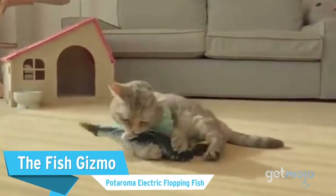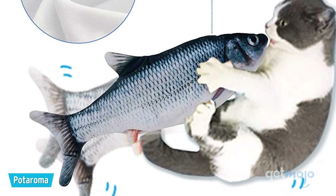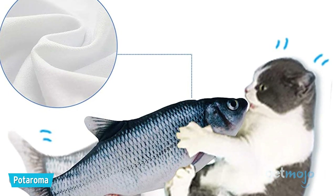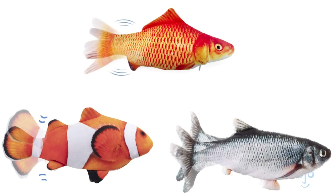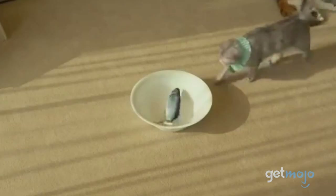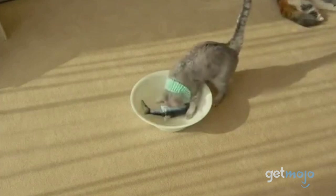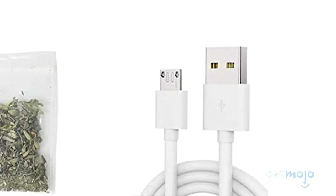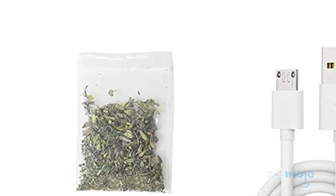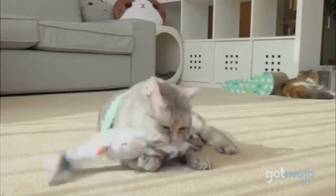The Fish Gizmo: Podorama Electric Flopping Fish. This option is a flop, but in a good way. You can choose between different realistic fish designs and it's similar to the laser in that it's a great interactive gadget for your cat. All you need to do is turn this fish on and it will wiggle and flop as your cat tries to catch it. It's USB chargeable too, and has a small catnip pouch in case your kitty needs an extra pick-me-up during playtime. It's pretty basic, but sometimes basic is best.